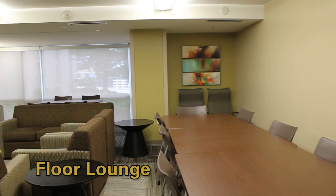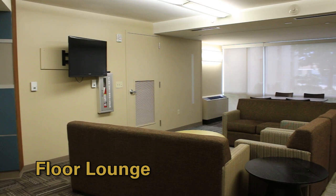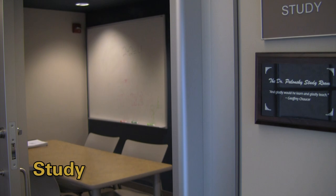Now let's go see a floor lounge and a double student room. Every floor contains a spacious open lounge with study tables, couches, and a flat screen TV for students to gather in a community setting. Additionally, on every floor you will find study rooms for a quiet place to learn.